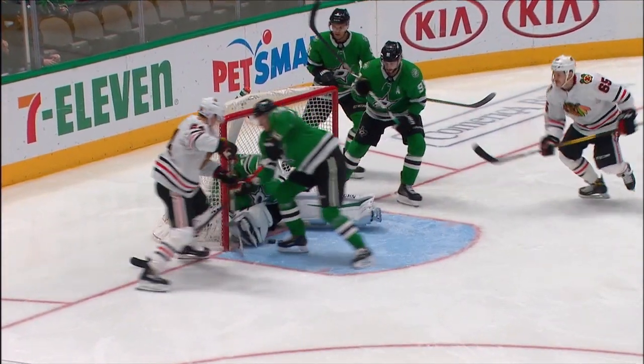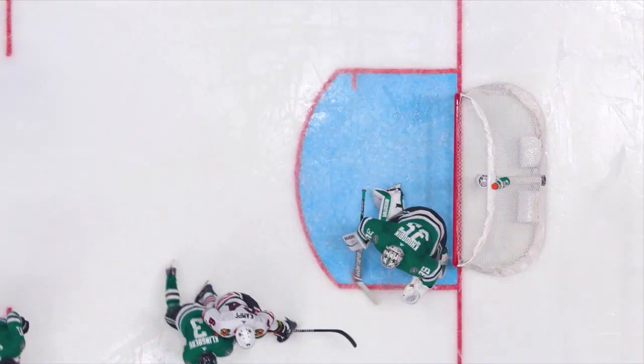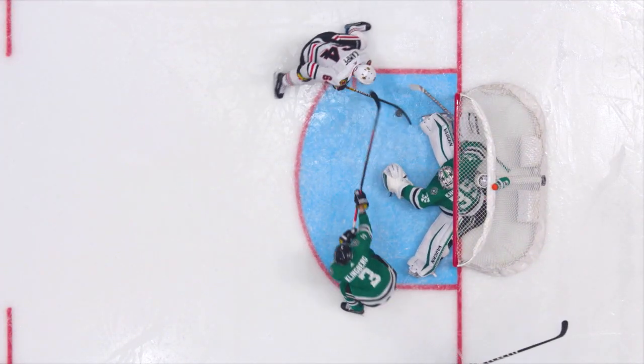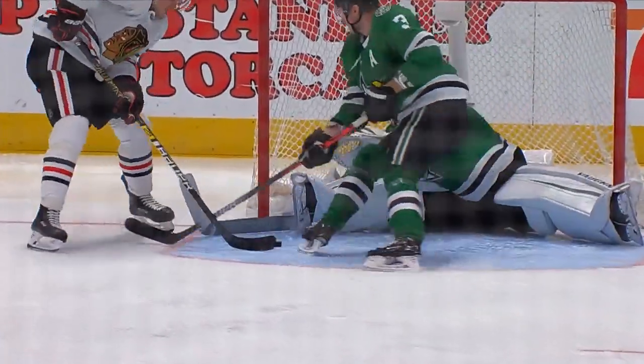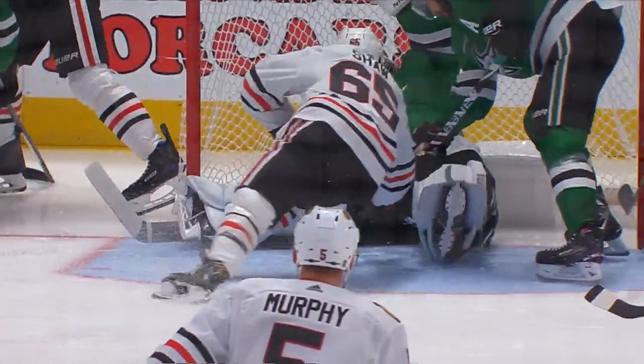The puck was tantalizingly dancing across the goal line, and somehow, by the hamstrings of Hudobin, it stays out.